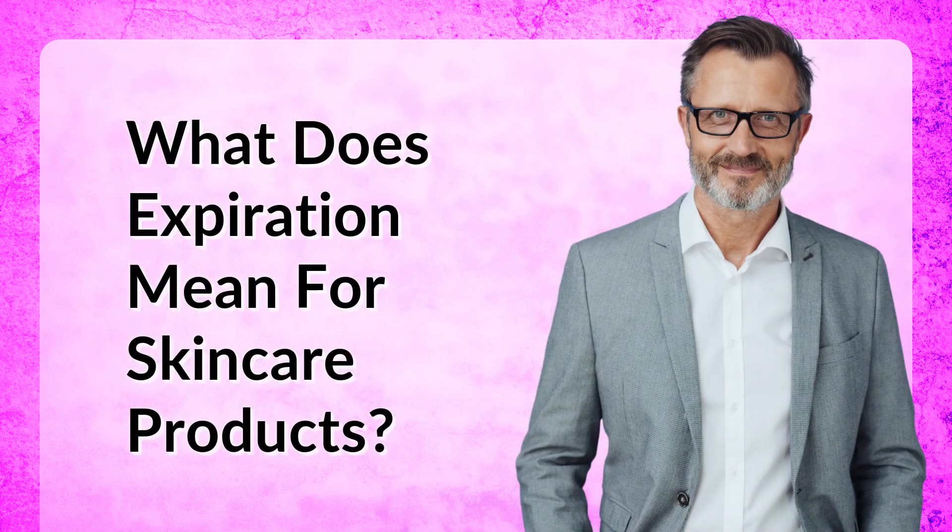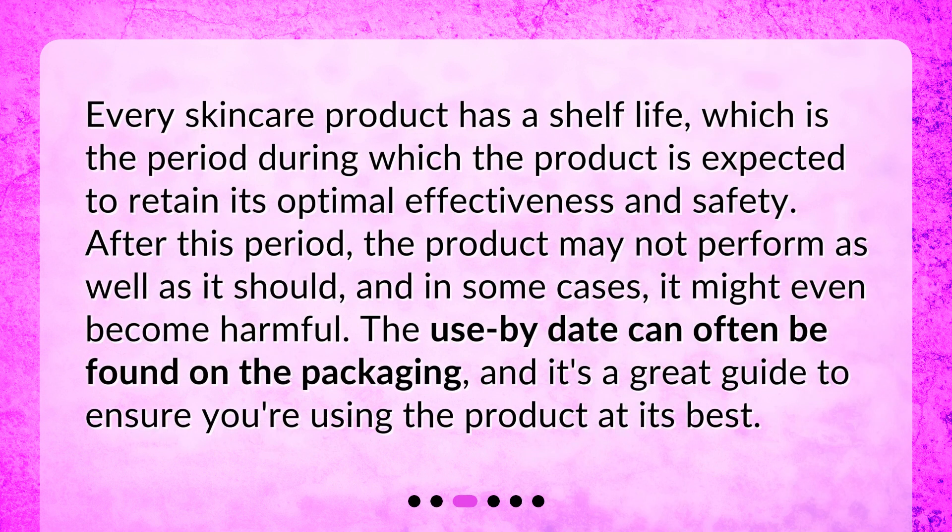Every skincare product has a shelf life, which is the period during which the product is expected to retain its optimal effectiveness and safety. After this period, the product may not perform as well as it should, and in some cases it might even become harmful. The use-by date can often be found on the packaging, and it's a great guide to ensure you're using the product at its best.